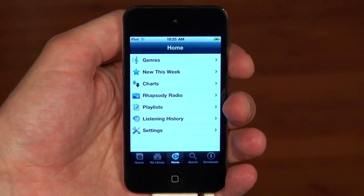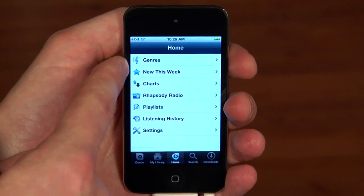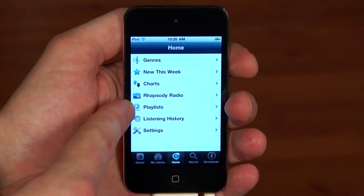So let's go ahead and start at the home screen, which gives you some easy jumping off points to the Rhapsody catalog. From here you can find music by genre, check out what's new this week, listen to radio, or find your playlists.